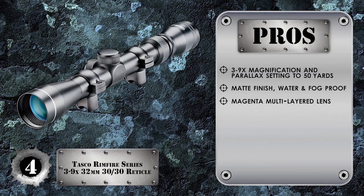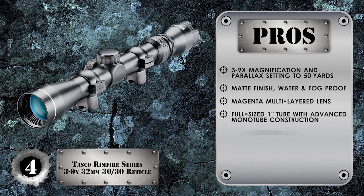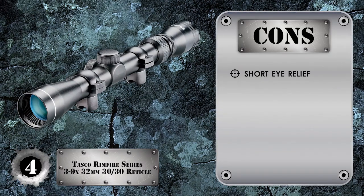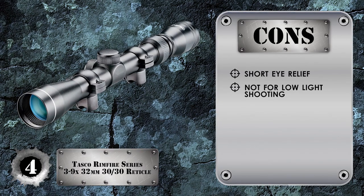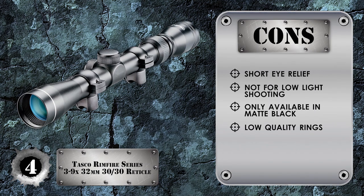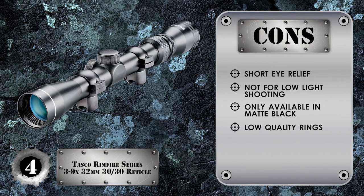Magenta multi-layered lens coating delivers a bright and clear image. It has a full-sized 1-inch tube with durable advanced monotube construction. The 30-30 reticle reminds us of the Leupold duplex reticle — this is probably the nicest one we have seen out of four similar models. However, it has comparatively shorter eye relief and is not suitable for low light shooting. We have only seen this model in matte black. The included rings are a weak point — they're fine if you shoot once a year, but invest in better rings if you use your rifle more.